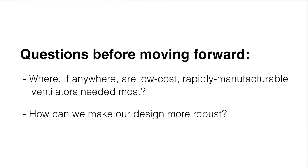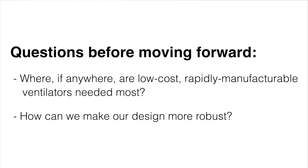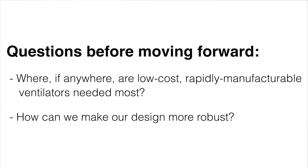In the meantime, we're taking a bit of a step back from active development and focusing on some other questions — like where in the world low cost, rapidly manufacturable ventilators are going to be needed the most, and how we can make our design more robust and safer without sacrificing rapid manufacturability and cost effectiveness. The last few weeks have been a little insane for the entire team, and I am so proud of all of us. I'll be posting an update in the next few weeks once we've heard back from the judges and have a plan for moving forward. Thanks for watching, I hope you're staying safe out there, and I'll see you again soon.